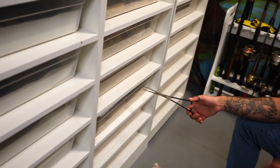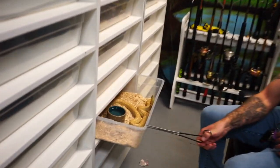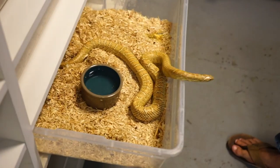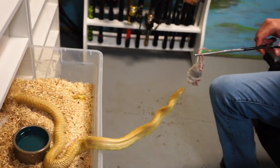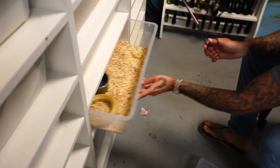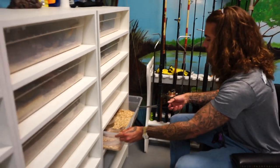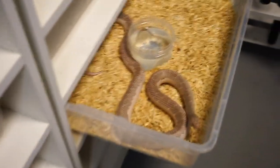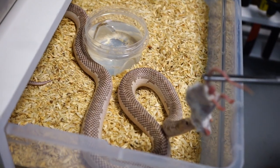This next one is a hypo as well — a female hypo flame, so she's a lot more red. Check out her colors. This one over here — these are actually called white-sided Florida king snakes. If you look at them, their sides are literally white, and that's why they got the name white-sided Florida kings. This is actually my favorite — I have three of these, and this is my favorite out of the trio.